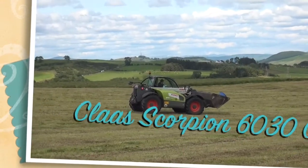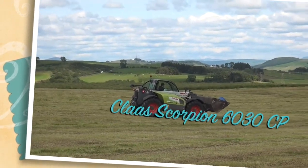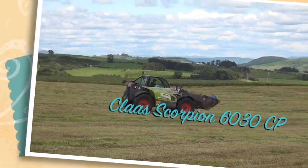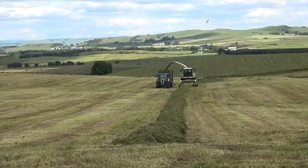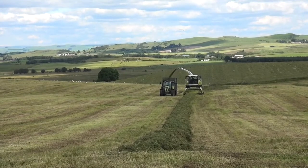Here we have a Klaas Scorpion. Can't see the number, but we'll probably see it soon. It's quite windy up here, probably getting quite a bit of wind noise.